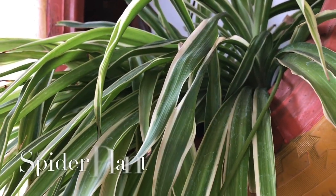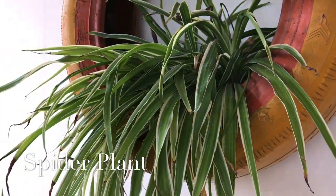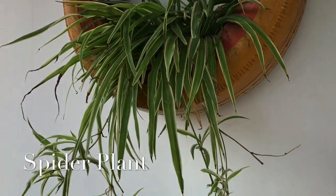Hey everyone, welcome back! Today we'll talk about a few indoor plants which are non-toxic to pets. That means if your dog or cat eats their leaves or stems, nothing's going to happen to them — it's perfectly safe for them. So if you love plants and have pets at home but are not sure which plant to keep indoors, today's video is for you.